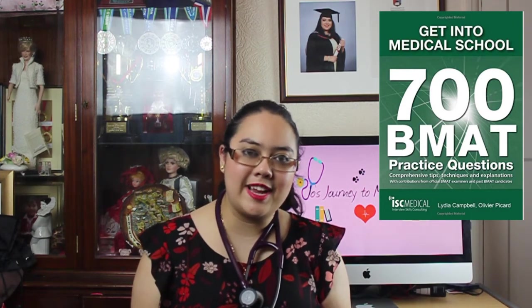The second resource I would recommend was written by the company Get Into Medical School — I mentioned their UKCAT book in my last video. 'Get Into Medical School: 700 BMAT Questions' was extremely useful when preparing for the BMAT. It had more than enough questions to practice with, and also provided tips and tricks on how to answer questions quicker and spot common patterns. It also gave detailed explanations as to how to answer the questions and exactly why the answer is correct, which was particularly useful in section A, which required problem solving and logic skills.